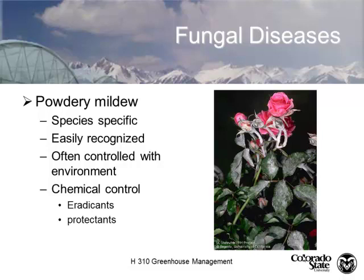Erwinia is out there, but we typically see that on rotting plant tissue. For those who've taken fruit production classes, you're familiar with fire blight, but in greenhouse crops we don't have that problem. Fungal diseases are primarily our biggest issue — we have leaf and foliar fungal diseases and root zone diseases.